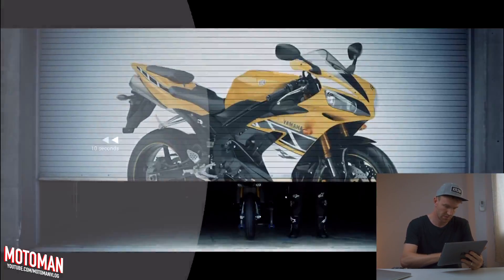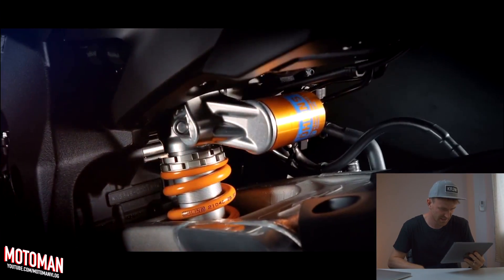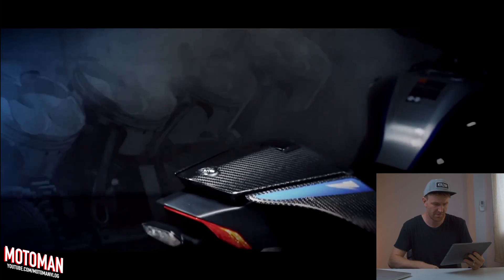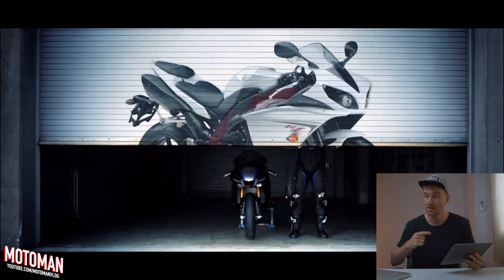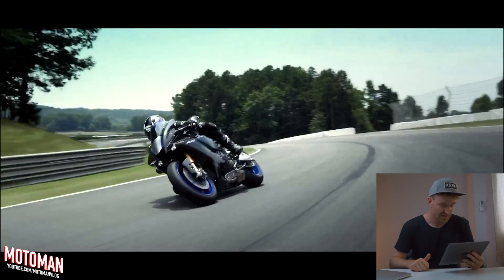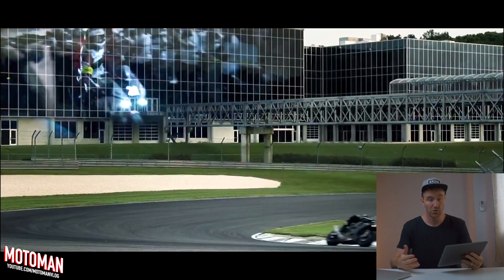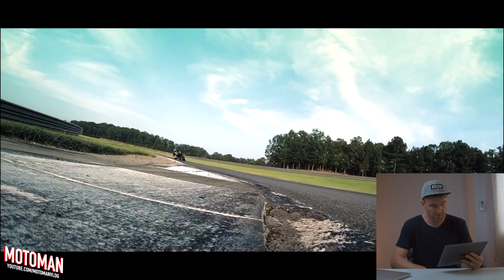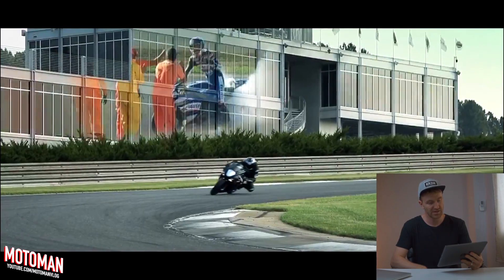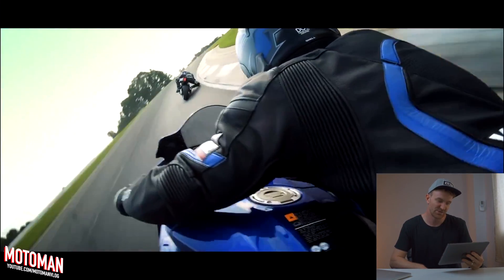Hold on — listen to that. One more time. Bang! If there's ever been a sound. Look at these guys. Look at this guy go — do you know of a nicer looking bike than this R1M? What a machine. Look at the way he's backing it in. Slime control. Get some engine braking into that corner.